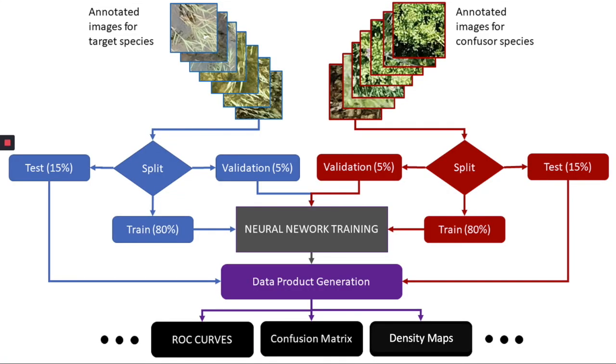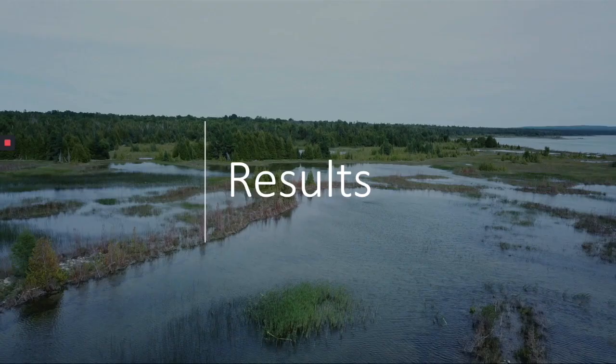Here we depict how we parse and annotate the image data. When training neural networks, the annotated images for the target species and the confuser species are split into test, train, and validation sets. Neural networks are trained using the training set, training progress is evaluated using the validation set, and overall classifier performance is established using the test data. Evaluation on only the test data ensures that we are not overfitting the convolutional neural networks to a subset of the data. The goal is to teach the networks to associate the input image with the correct output label. Once trained, the neural networks can be used to produce a variety of data products and performance metrics, including density maps, receiver operating characteristic curves, area under the curve values, and confusion matrices.